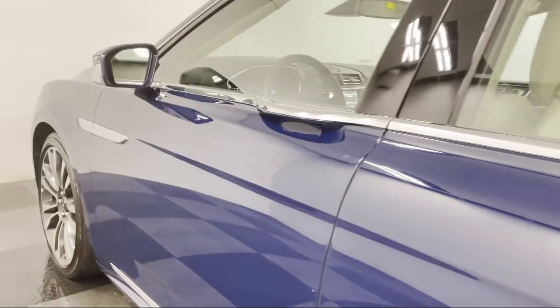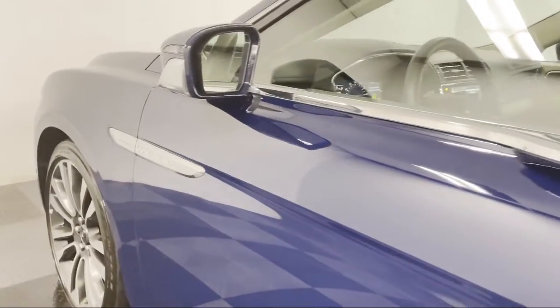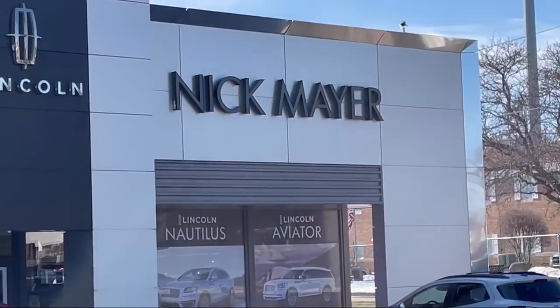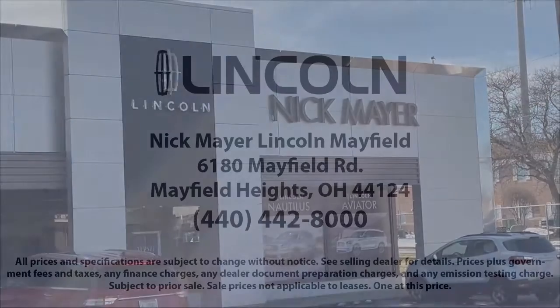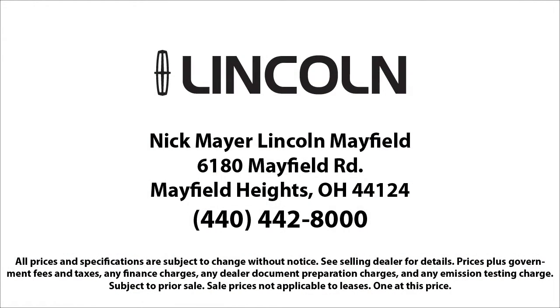Family-owned Nick Mayer Lincoln Mayfield has been proudly serving our community for nearly 70 years. We have a friendly and knowledgeable staff that is dedicated to providing the best customer service for anyone that comes in. Our team members are selected based on their demonstration of an unwavering attitude of the importance of customer care and satisfaction.